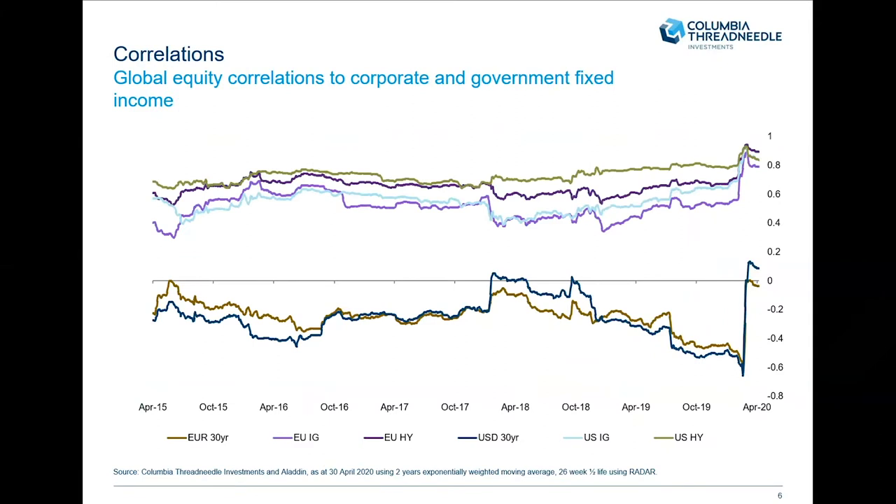The second thing we saw was correlations increasing. This graph looks at correlations of corporate fixed income and government fixed income to global equities. It's not a huge surprise that corporate fixed income has some degree of correlation to equities, and you can see that's quite consistent throughout. However, over March those correlations increased quite dramatically to the highest level seen over the previous 20 years. Even the safe assets of government bonds moved from negative correlation to slightly positive or no correlation — so even during the crisis, there were very few hiding places in fixed income assets.